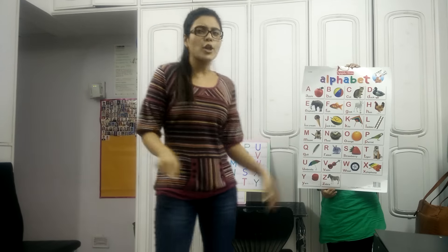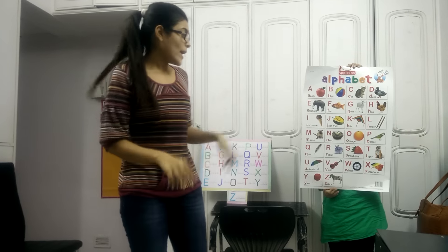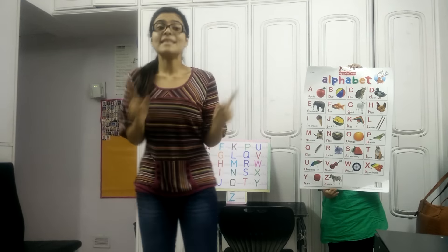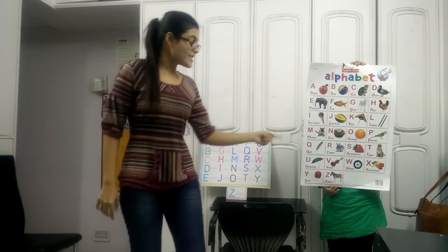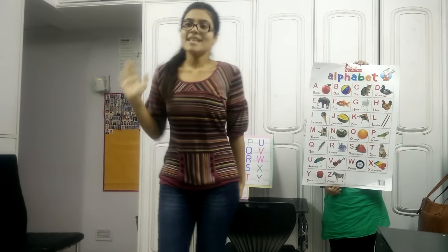W for wheel, w-w-w-wheel. And X for xmas, x-x-xmas. Y for yarn, y-y-yarn. And Z for zoo, z-z-zoo.